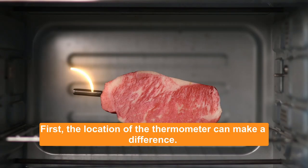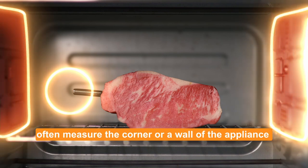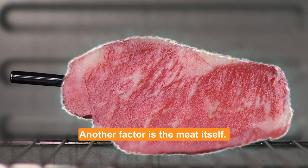First, the location of the thermometer can make a difference. Built-in thermometers in cooking appliances often measure the corner or a wall of the appliance, which may not accurately represent the immediate surroundings of the meat.